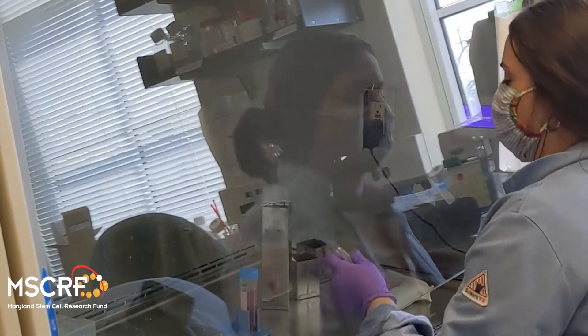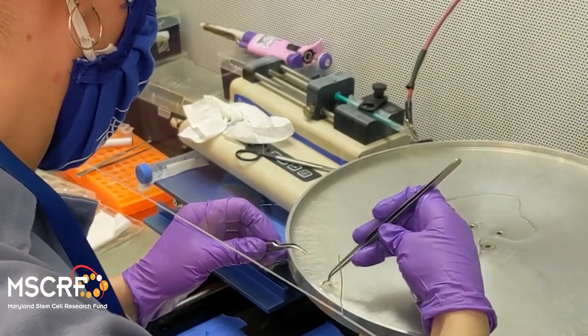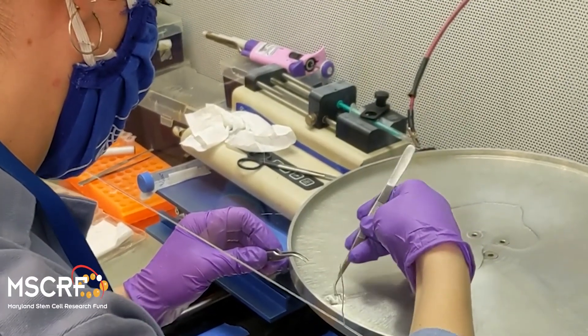For example, we develop biomaterials that promote blood vessel growth leading to rapid wound healing. In fact, several of our technologies developed with the support of the Maryland Stem Cell Research Fund are in preclinical and clinical testing stages.